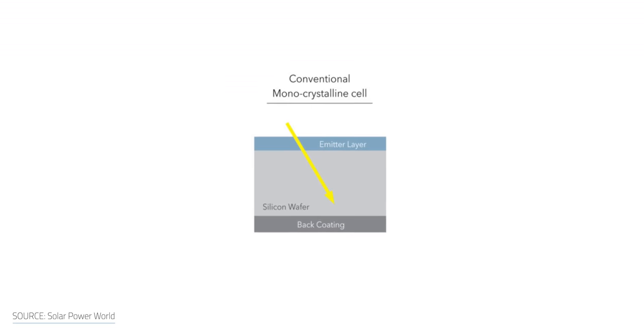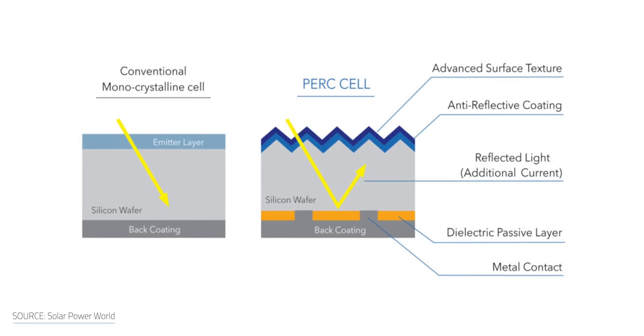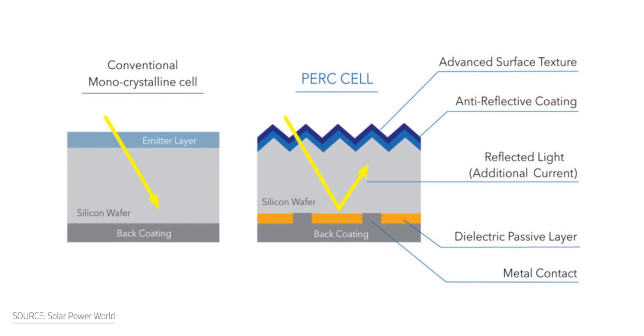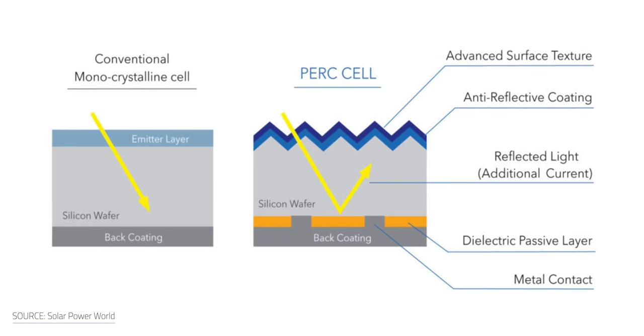So what makes monoperch cells different? In typical solar cells, you have an emitter layer on top and a black coating underneath. Monoperch cells use a sunlight-absorbing front layer and a dielectric passivation film on the rear side to absorb scattered light. The result: monoperch cells have higher light absorption and internal reflectivity, meaning they can achieve a higher energy density to make the most out of the limited space on your roof.